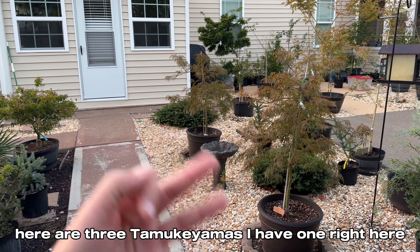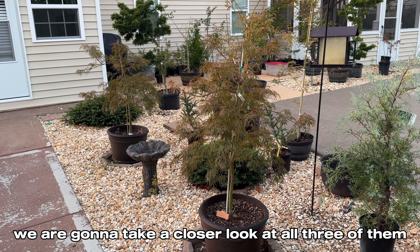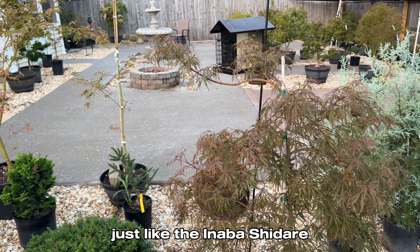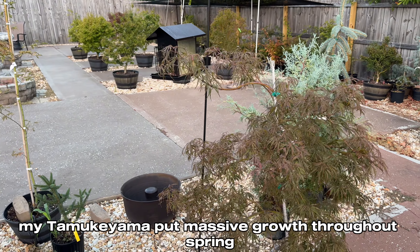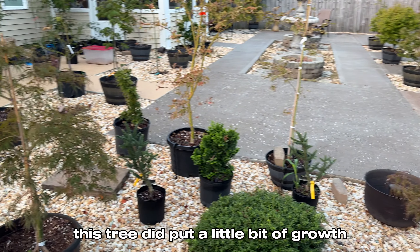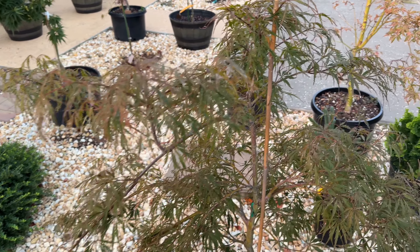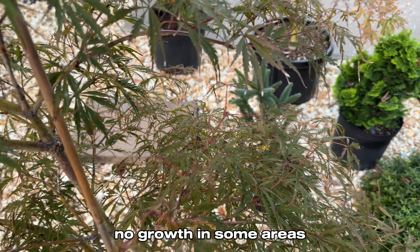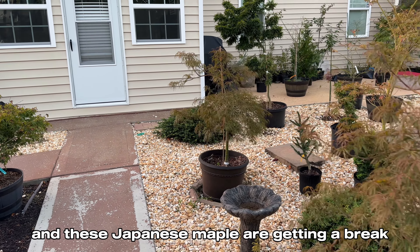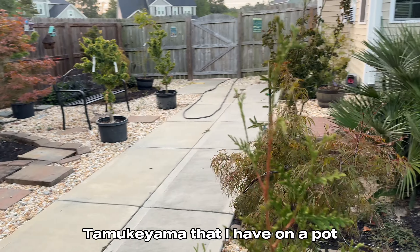Here are three Tamukiyamas — I have one right here, one right there, and another one right there. We are going to take a closer look at all three of them. Just like the Inaba Shidari, the main Tamukiyama put massive growth throughout spring. This tree did put a little bit of growth throughout summer but now you can't even tell. Keep in mind it's about to push a little new growth in some areas because the temperatures have cooled down a little bit and these Japanese maples are getting a break from all the heat.